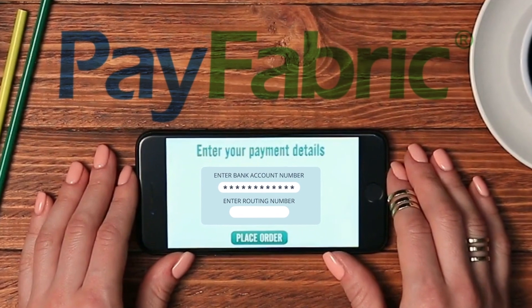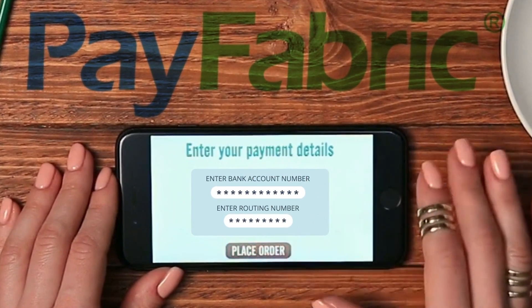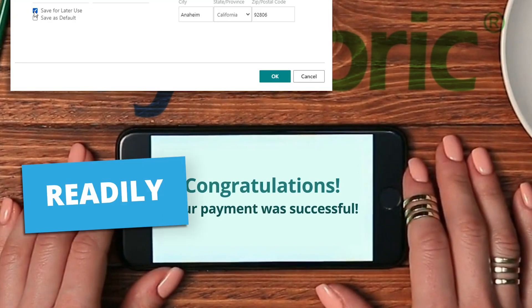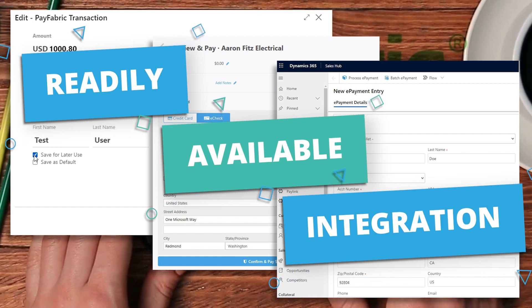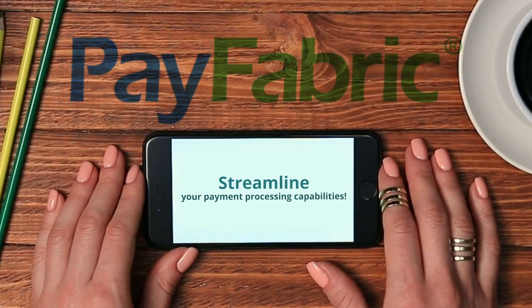Payfabric Gateway now supports Evo ACH to offer merchants the unprecedented speed, security, and flexibility of ACH payment processing. With Payfabric's readily available integration tools and web services, ACH payments can be integrated into websites and third-party applications to streamline your payment processing capabilities.